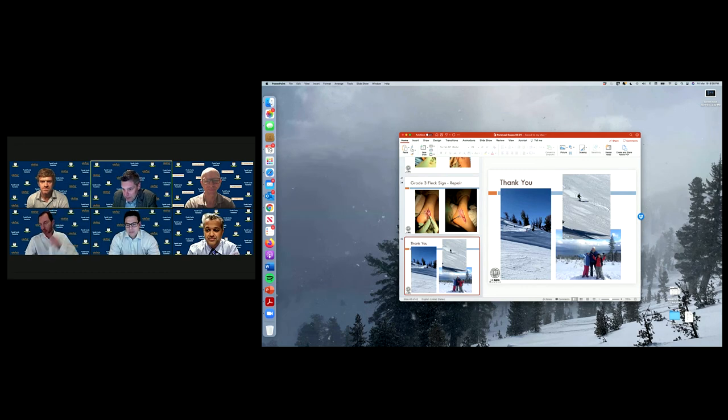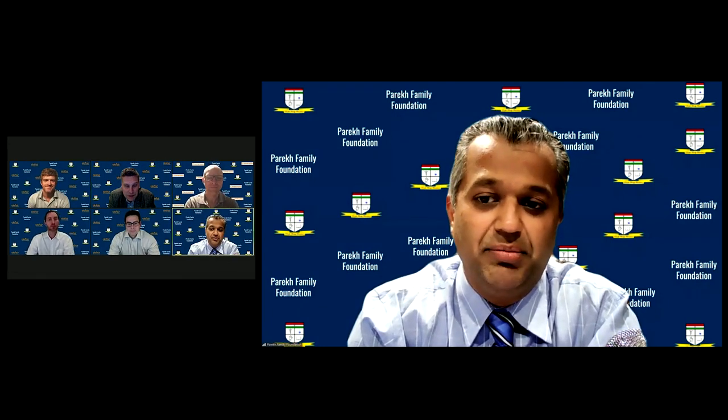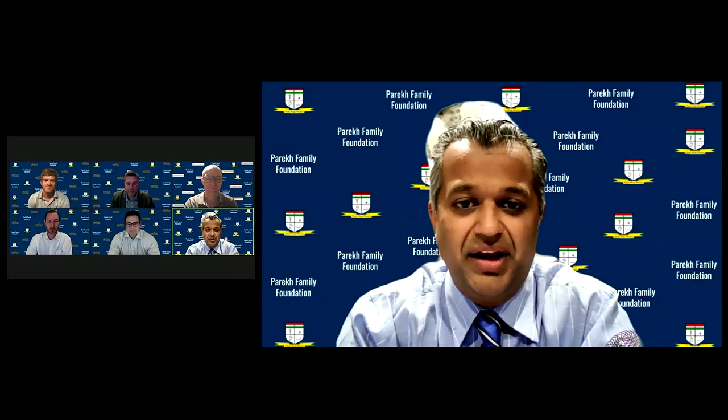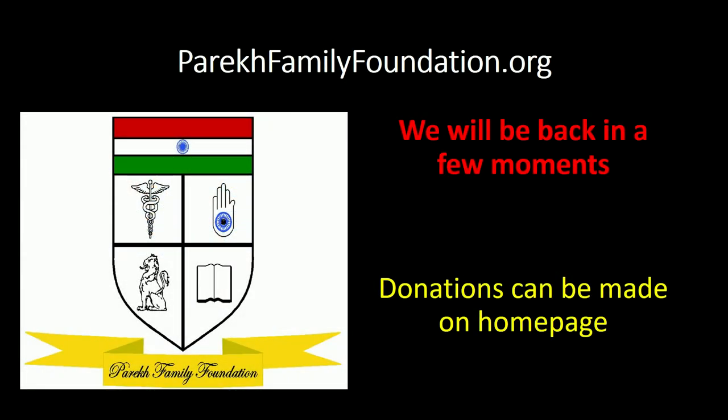I just want to thank everybody again. Thank you to Sealan, Dr. Perek, and my colleagues for staying up to all odd hours. We hope to see each other in person soon. Thanks for everybody's expertise and insights, thanks to Eric for moderating, and thanks to Alifair Biosciences for sponsoring.